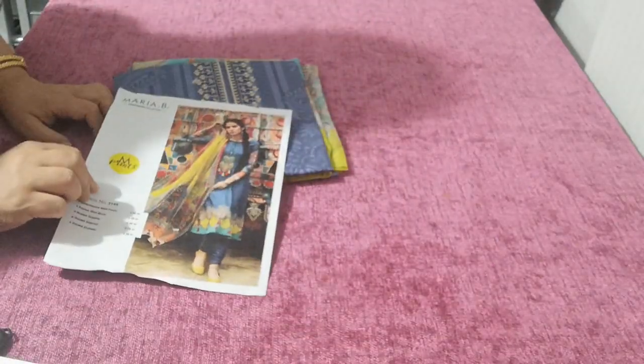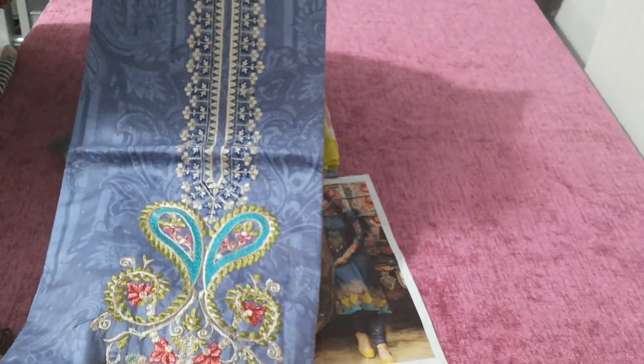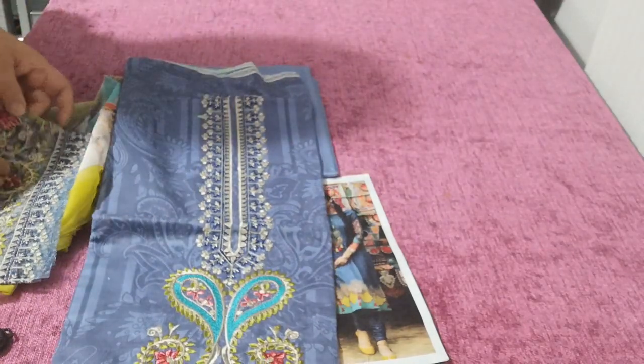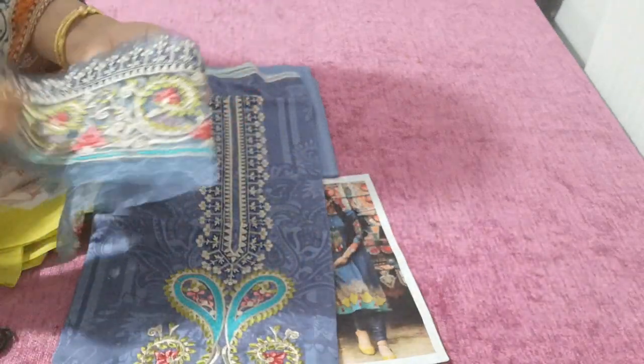So this one is the next color in this. It's in a combination — just look at the beautiful color combination of the embroidery. It looks absolutely stunning, really, really outstanding on this.